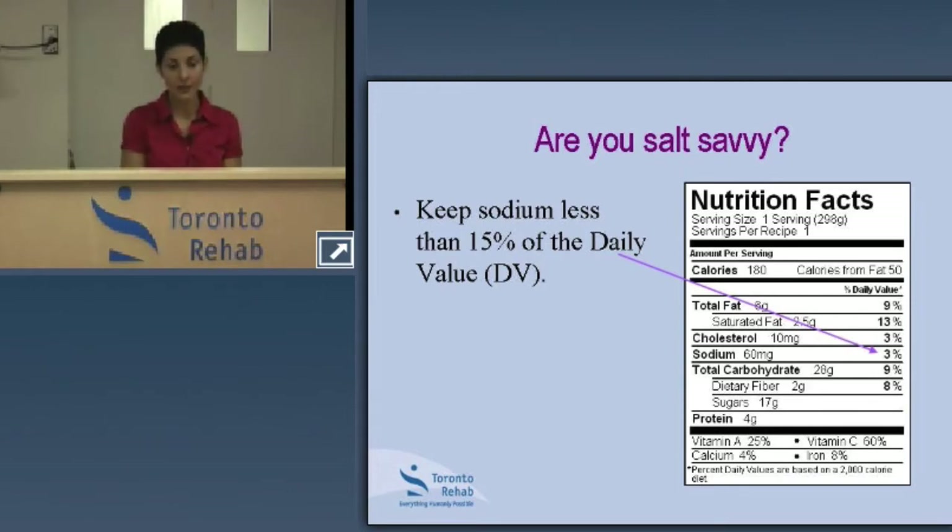Today we're focusing on sodium — in this example where the item offers 3% of daily value, that's a low sodium choice. One important note: food labels are written for the general population, and the recommendation for that group is less than 2,400 milligrams per day, so the percent daily value is based on 2,400 milligrams. Our target is lower — less than 2,000. As long as you remember that 15% or greater is high, you'll still stay within your target.